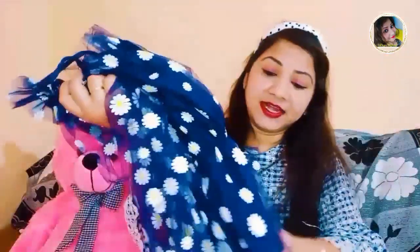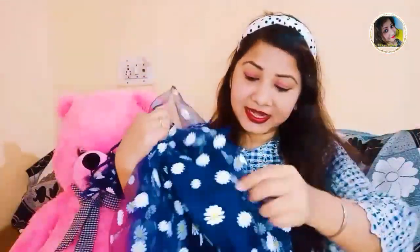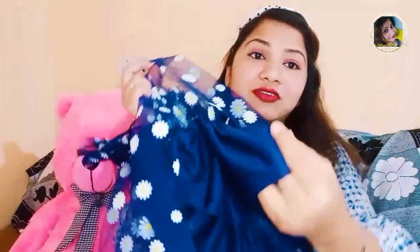Inside the cloth is nylon — you can see the nylon cloth. And on the outside it is a net, a very nice net. This net is not a low-price net; it's a high-price net.